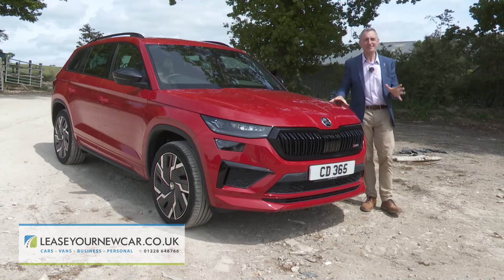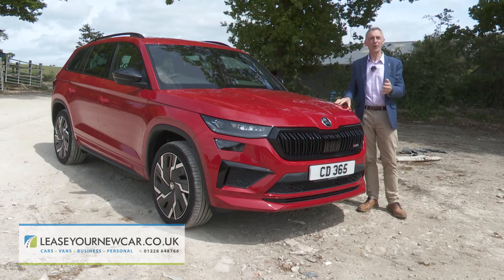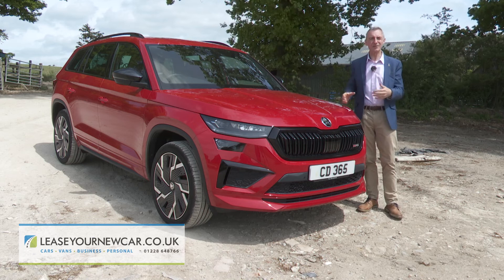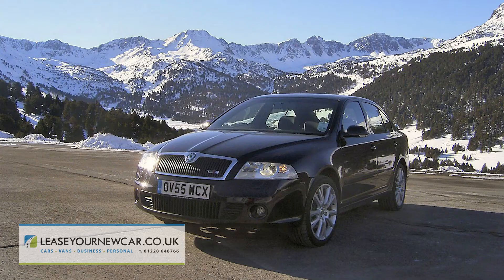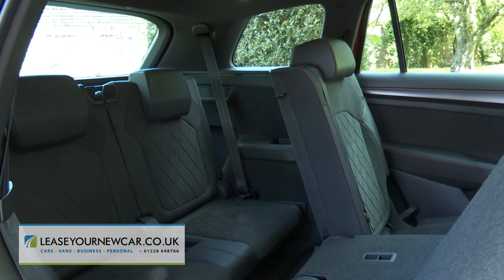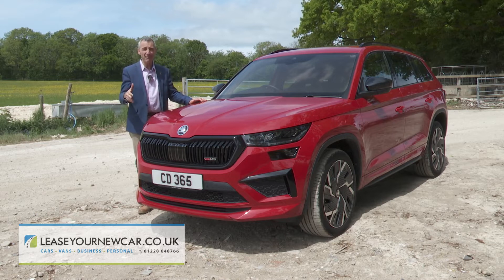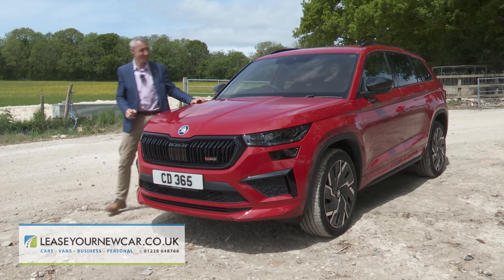Skoda's VRS model line dates back to an Octavia with that badge launched in 2001, featuring a 1.8-litre turbo petrol engine with 180 horsepower. At the wheel of this modern interpretation of what VRS branding can mean, it's instructive to consider how things have advanced since. Though the Kodiak VRS weighs far more than the old Octavia did, and it can stow far more luggage and seat two extra people inside, it's no more expensive to run and it gets to 62mph over a second quicker. The formula here doesn't really add up on paper, but in the metal, I think the right kind of family buyer might rather like it.